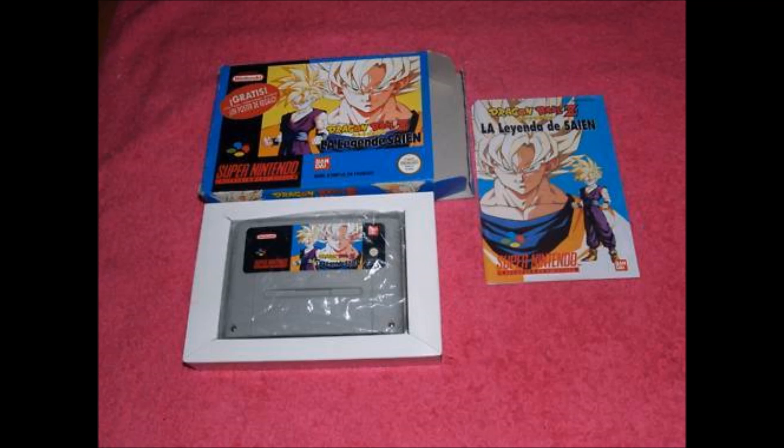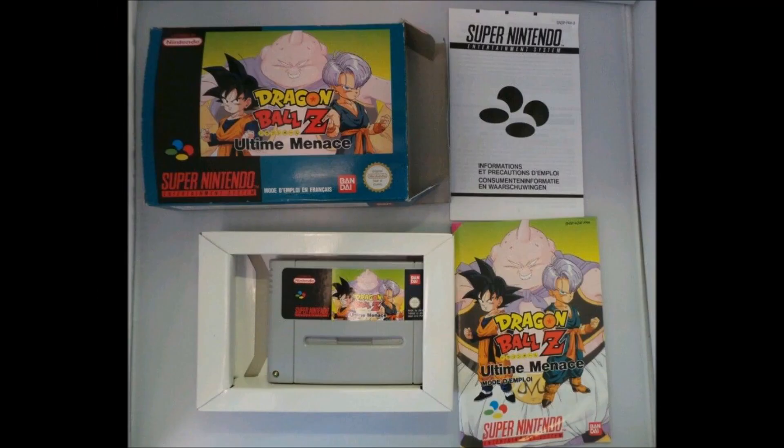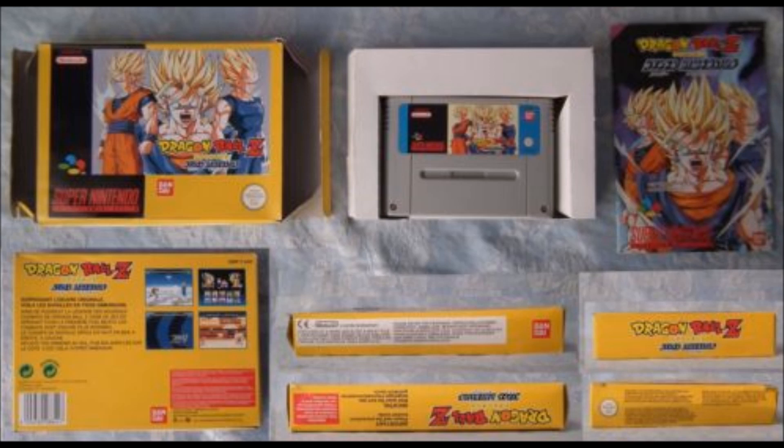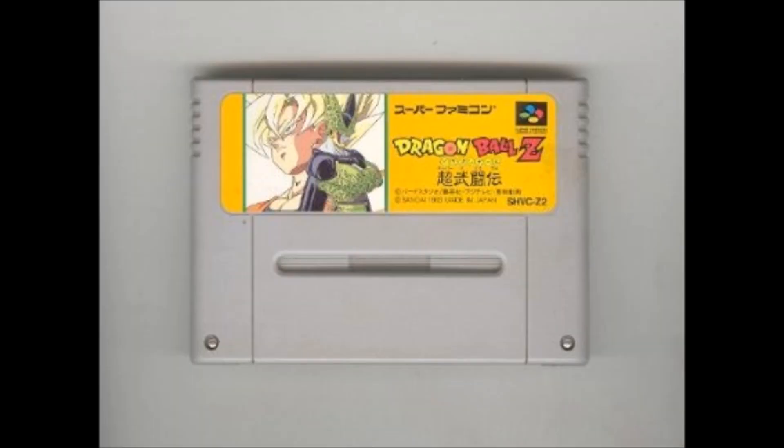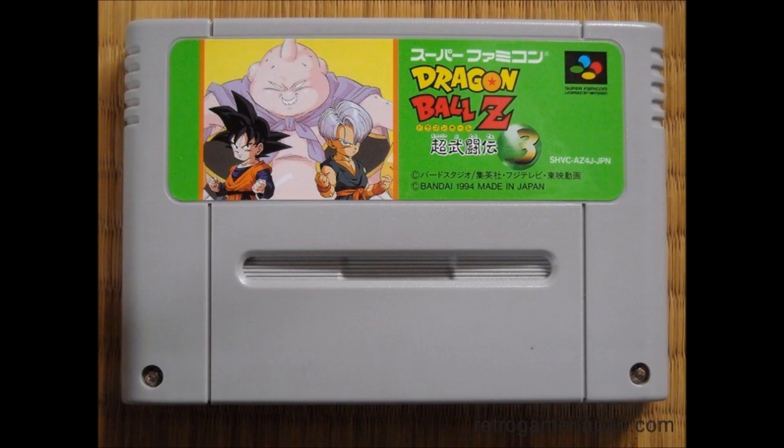The Butoden series on the Super Nintendo was released in France, Spain, and Portugal back in the 90s, but very little of them are around today, especially if you're looking for them complete in box. DBZ Hyperdimension is the same — for whatever reason it's just hard to come by in the PAL format. However, the Japanese counterparts are, in comparison to the European games, very cheap and reasonably priced, especially if you're not looking for boxes.